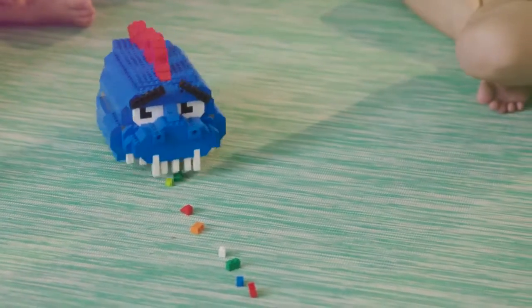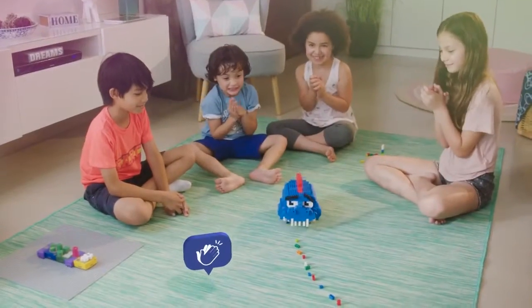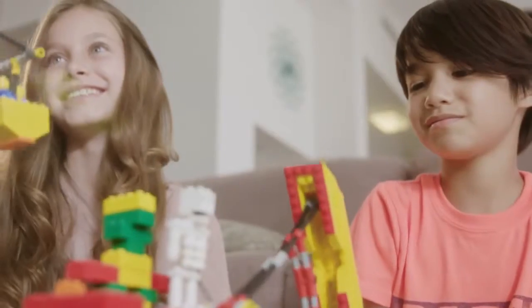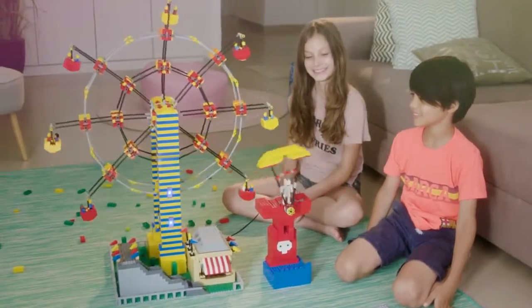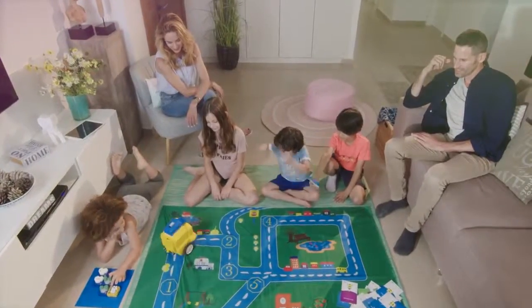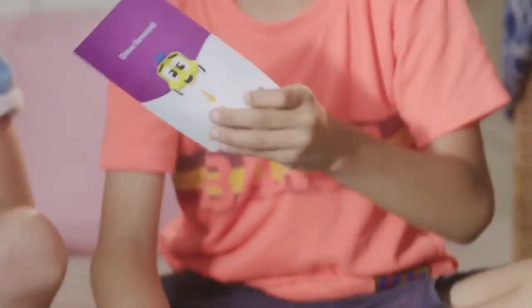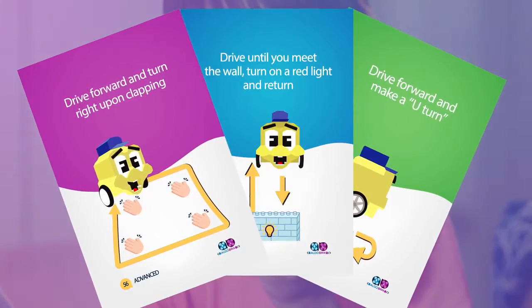Here's an AlgoBrix that takes a bite every time you clap your hands. And this Ferris wheel starts spinning when you open its door. You don't have to invent your own activities — AlgoBrix comes with various activity boards and activity cards that will lead your kids step-by-step on the path to becoming a coder.